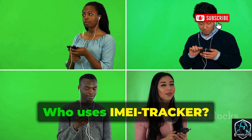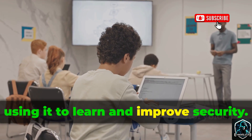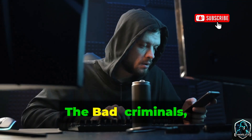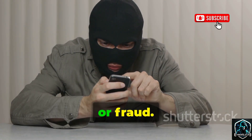Who uses IMEI Tracker? It's a spectrum. The good: cyber security students and ethical hackers, using it to learn and improve security — they might find flaws and make the digital world safer. The bad: criminals, scammers, and stalkers, using it as a weapon — they exploit the tool for theft, harassment, or fraud.